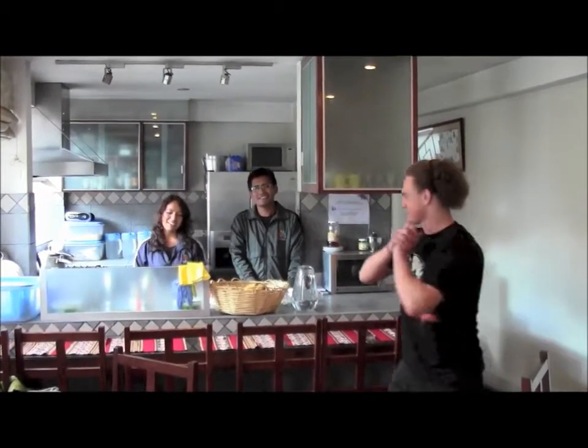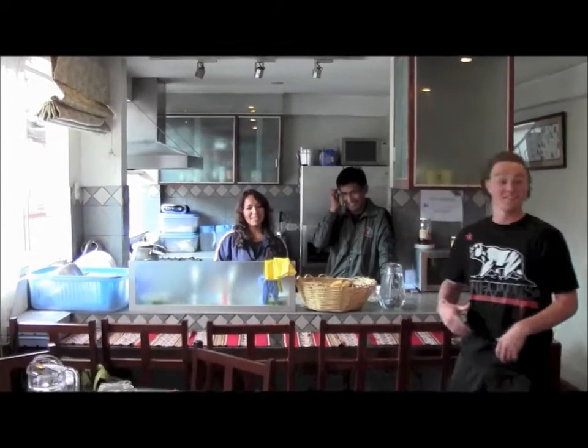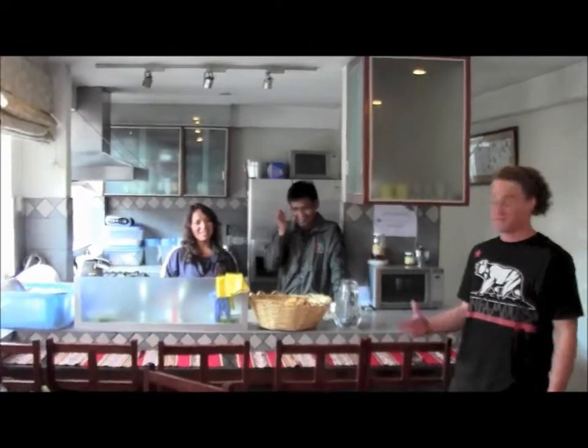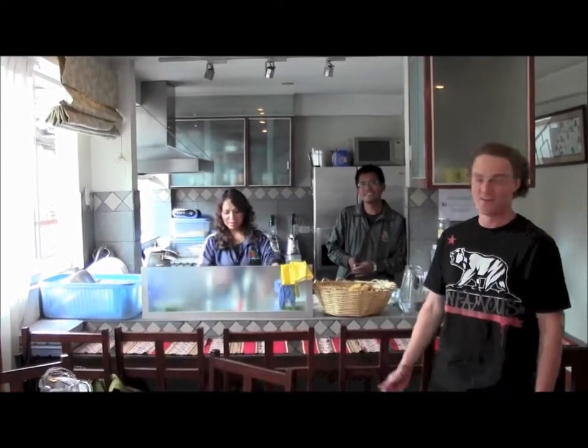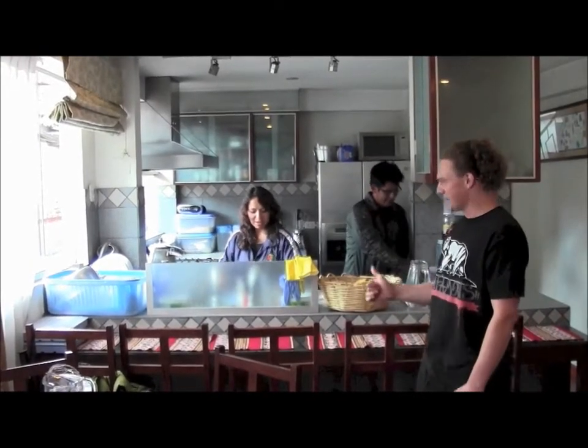Welcome to our kitchen area. This is our lovely staff — they keep us very well fed. It gives you kind of an idea of how this works, especially having a chef at home. All you can eat pretty much. The food in this house is good.